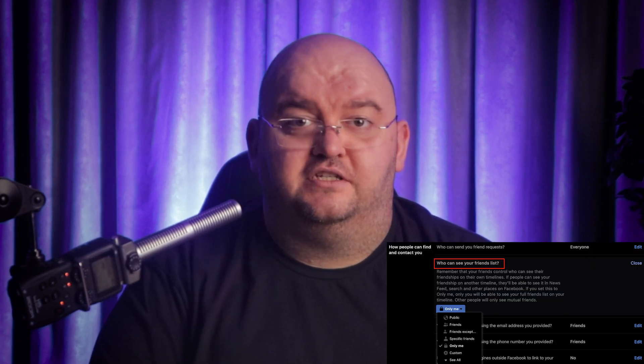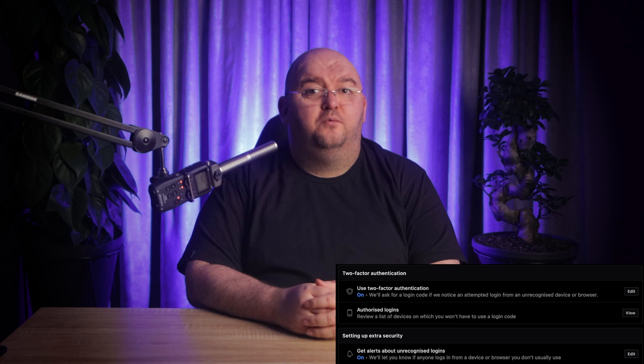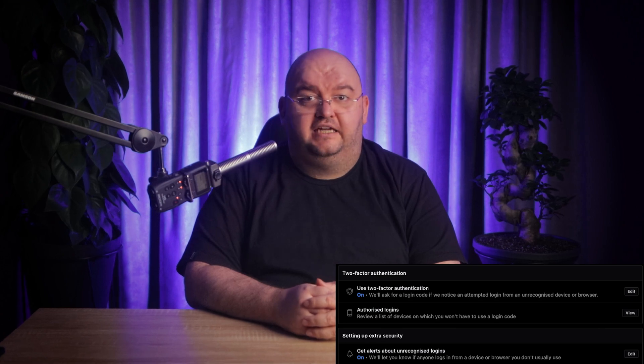Protecting yourself and your friends from such incidents is crucial. Here are a few ways to prevent your Facebook account from being compromised in the first place. Hide your Facebook friends list — hackers often target the people found on it, so hide your friends list from other users. Also, check your Facebook security settings and set up extra security measures like alerts about unrecognized logins and two-factor authentication.